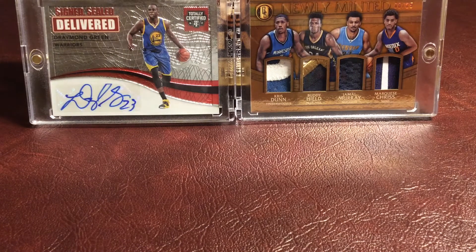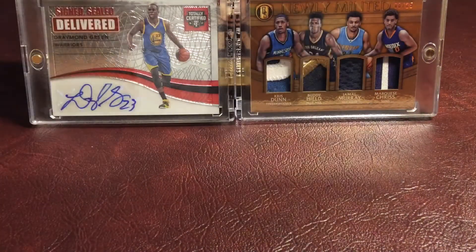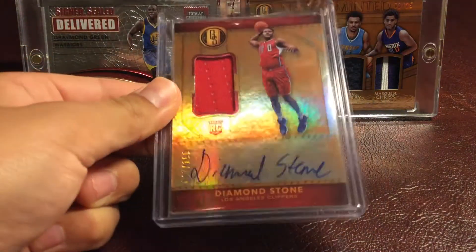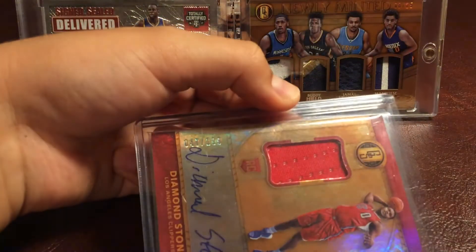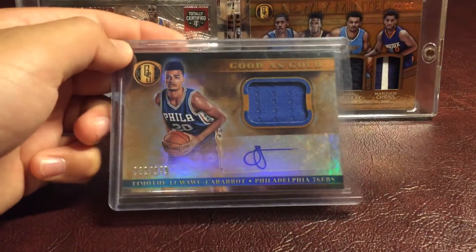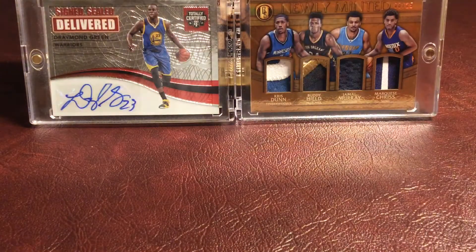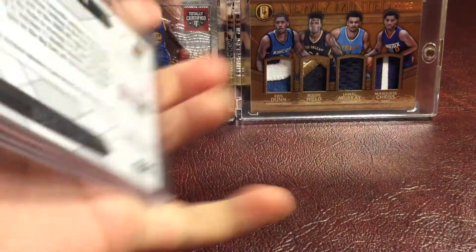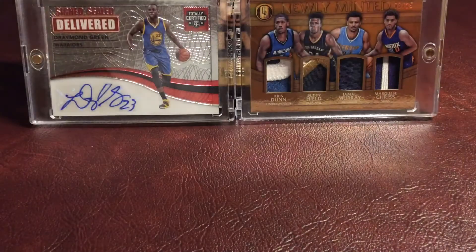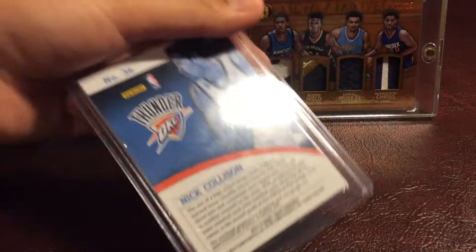Now let's get into some Jersey Autographs. First off, we have a Jewel Patch Autograph of Richard Hamilton. Then we have a Rookie Jersey Autograph of Diamond Stone, numbered 47 out of 199. And we have a Good As Gold Timothée Luwawu-Cabarrot rookie Jersey Autograph, numbered 82 of 149. Then we have a Manufactured Patch Autograph, Earl Clark, numbered 64 out of 124. Then we have a Nick Collison Jersey Autograph from Select 12-13, not numbered.